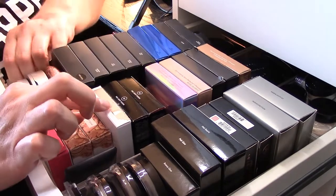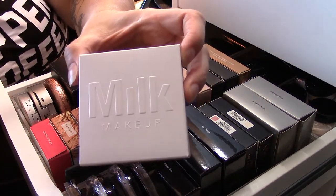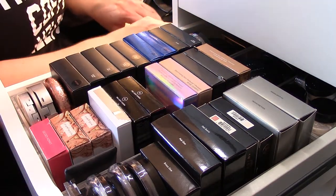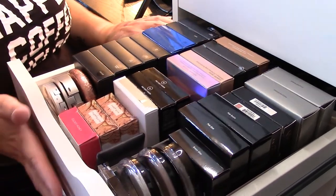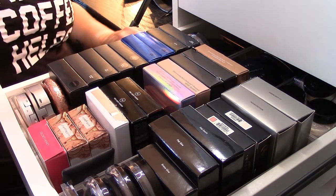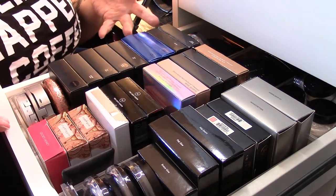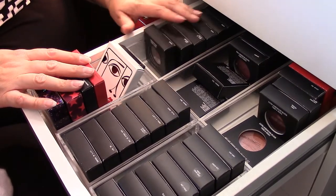I do want to get the Milk Makeup highlighter — I think it's called Lit. This is the only thing I have from Milk and I'd love to get that one. I just don't have any extra spending cash right now. I just exchanged one of my foundations for a new eyeshadow palette, so I put that money toward the palette instead of getting another highlighter — because clearly I don't need any more right now.